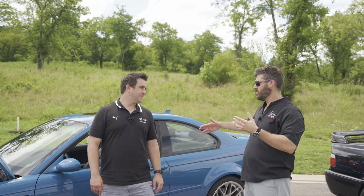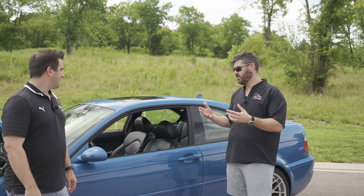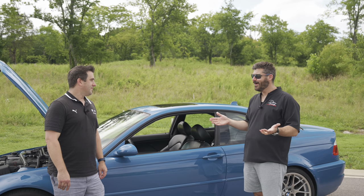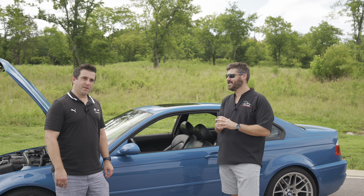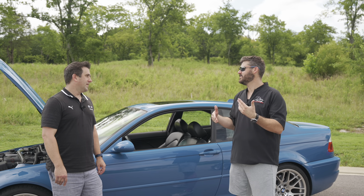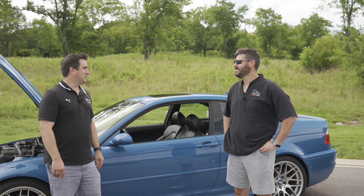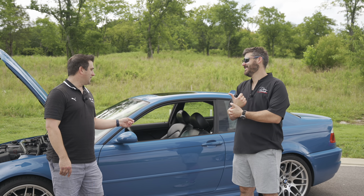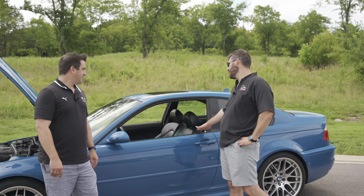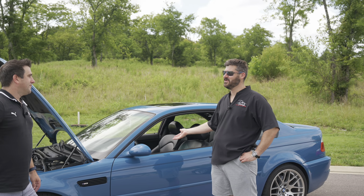Let's talk about the value. You could have got a decent 75,000 to 80,000 mile E46 M3 for $20,000 before COVID. Now, under 100,000 miles, you're looking at $25,000, maybe up to $30,000 — so about a 20% increase. Laguna Seca Blue is about a $10,000 premium. These hold value a lot better because they only made about a thousand of them. This particular car has 140-plus thousand miles on it, and you'd never know it looking at it.